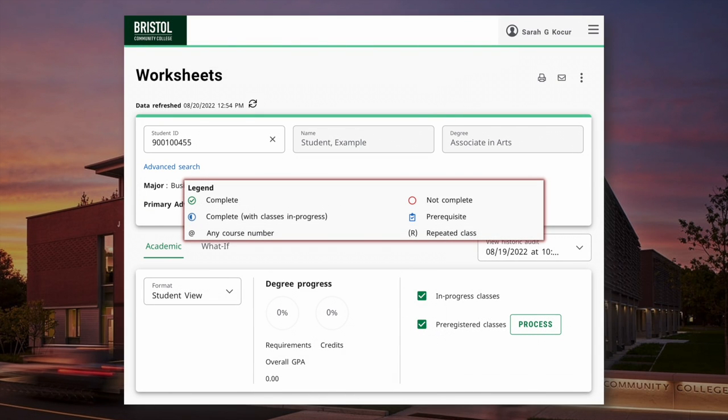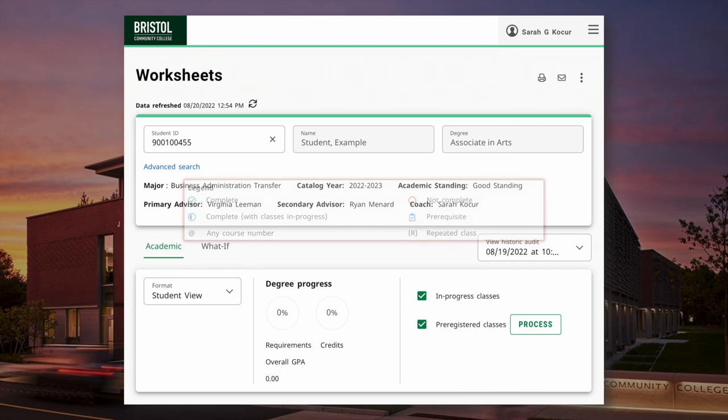The legend can be found at the bottom of each worksheet. It's an important reference to understand what DegreeWorks is showing us as we review overall program requirements.